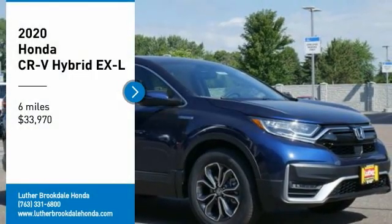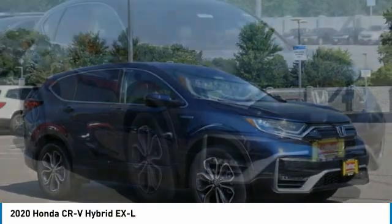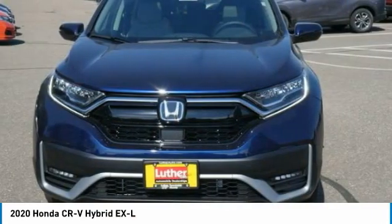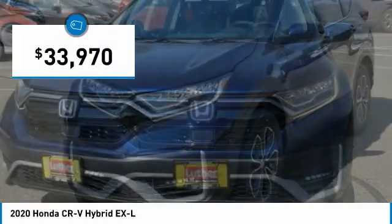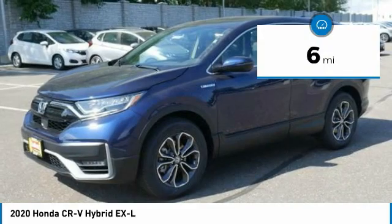Don't miss this great vehicle. It's equipped with great features. You want to take this vehicle home. Make a great choice today. Visit the dealership today and see this vehicle first hand — it is priced below $35,000. This vehicle has less than 100 miles.